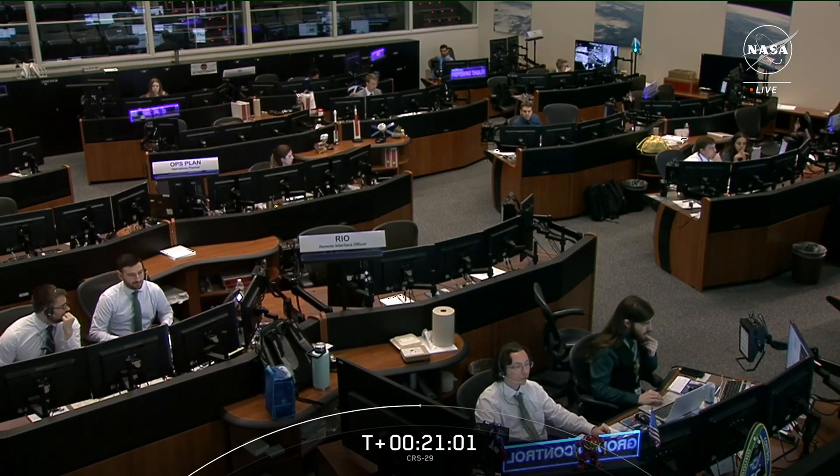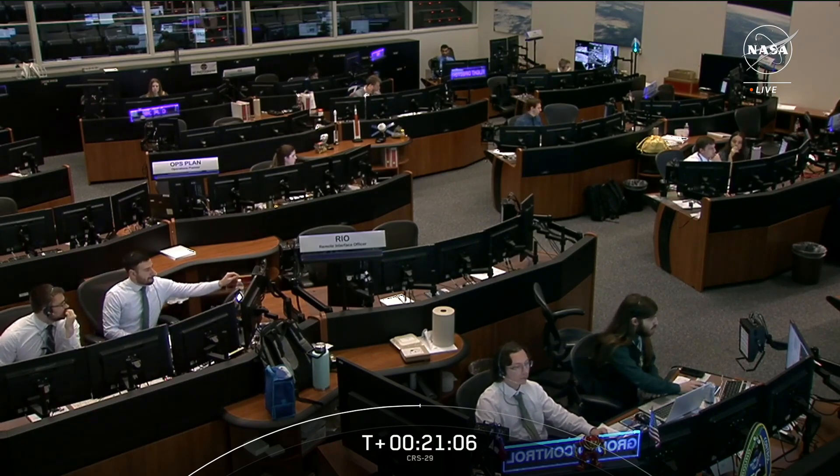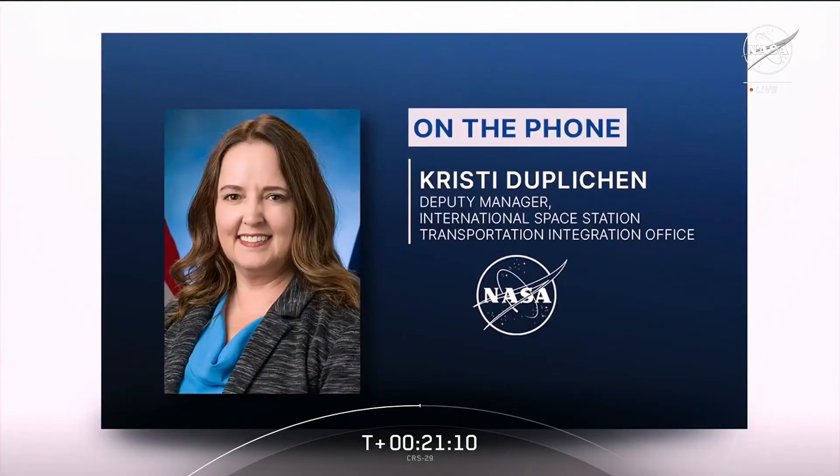I have a special guest joining me on the phone: Christy Deplation, Deputy Manager of the International Space Station Integration Office. Christy, the crew schedule gets increasingly busy with science and research when Dragon arrives. Can you tell us about the important work they'll be doing? The crew is very busy even before Dragon docks — they talk with payload developers to prepare for experiments, and they have a conference with our inventory and stowage officer to discuss the cargo being delivered and the unpacking and packing plan for the 30-day mission. The crew prepares for docking and ingress, performs leak checks before opening the hatch, and then gets right into work on experiments that were launched.